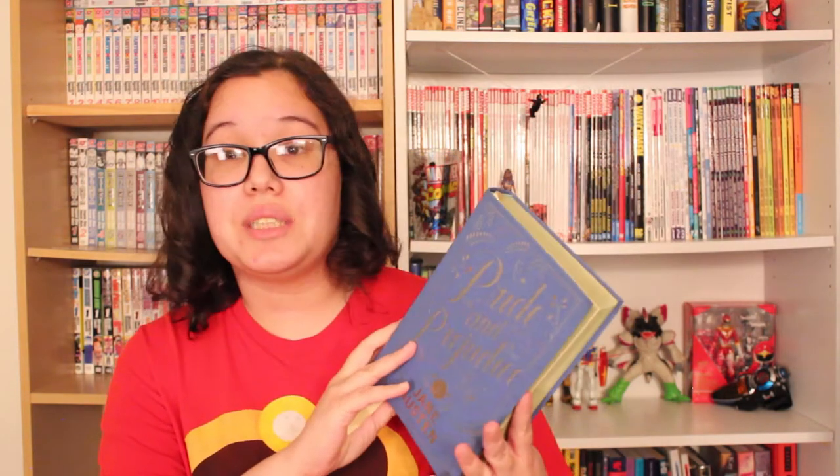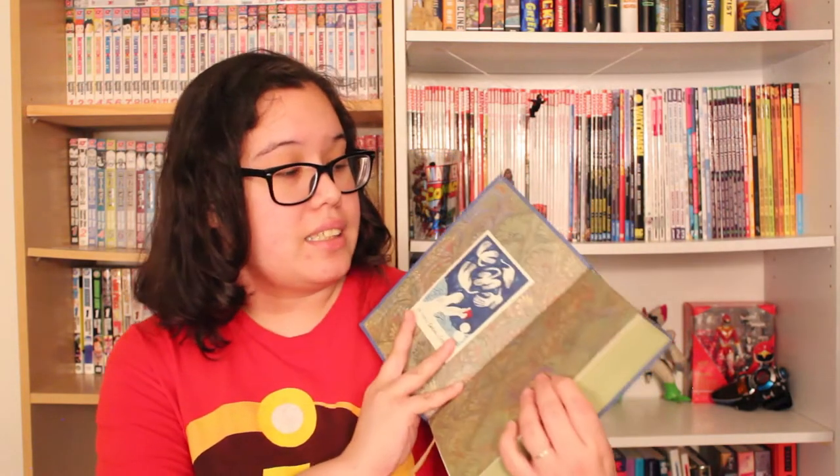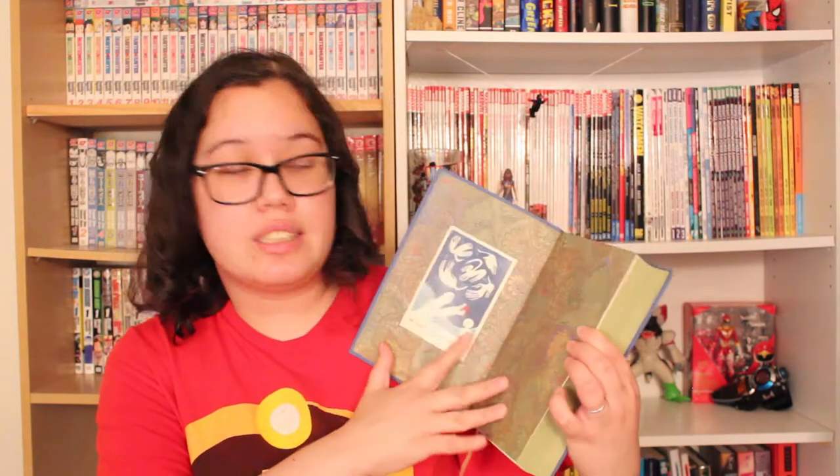Next we have Pride and Prejudice by Jane Austen. This is a really lovely edition of the book. It has this nice beautiful inside cover — sort of peacock feathers and a swirl — and of course the opening quote is on the back: 'It is a truth universally acknowledged that a single man with a good fortune must be in want of a wife.'